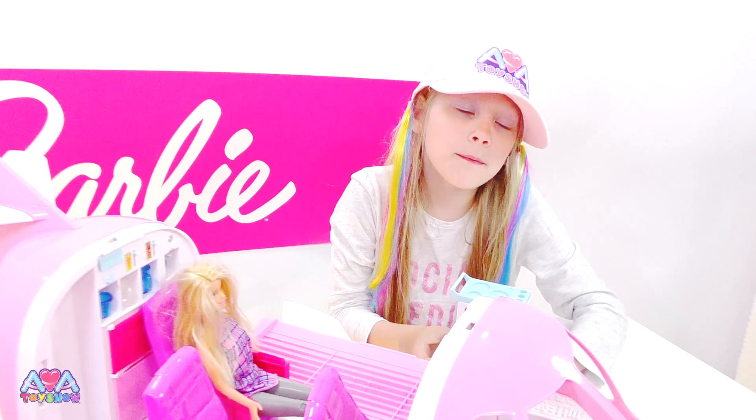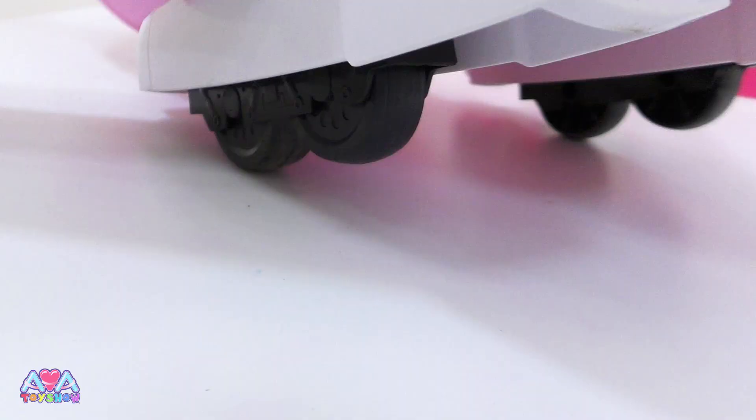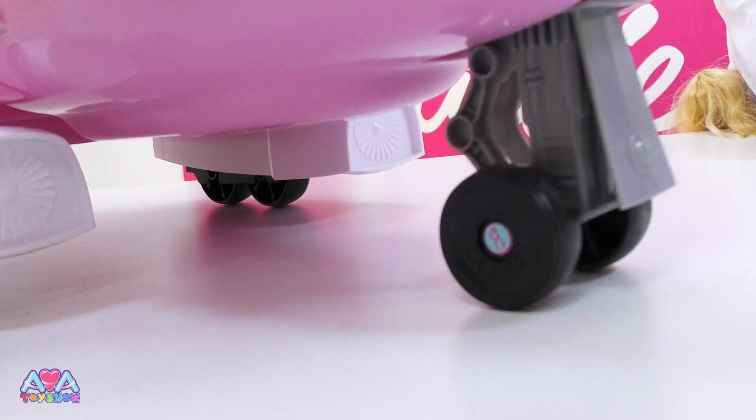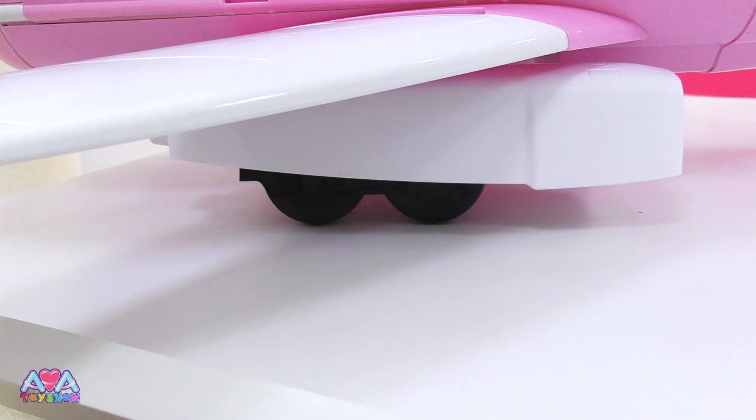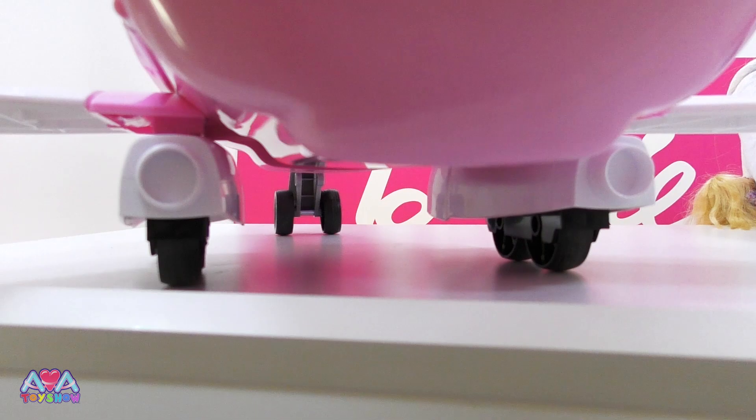Subscribe to see more Barbie videos! It's got two wheels on each side at the back, and it's got two wheels at the front as well. And jet engines. They look pretty good, don't they? It's like an actual big plane, because actual jumbo planes have all these wheels when they land. Look, there's the back of the jet engine. Look, it actually drives really well. It's a very heavy toy, actually.